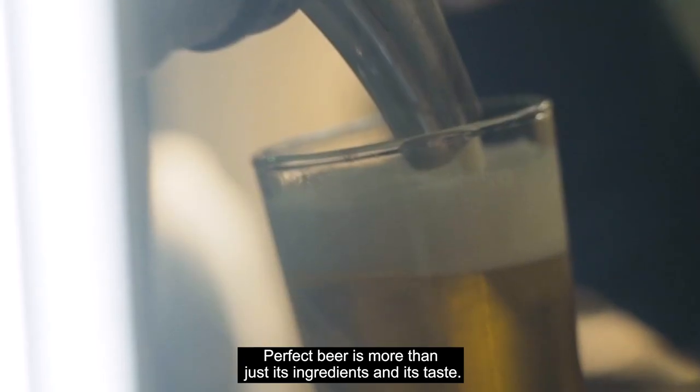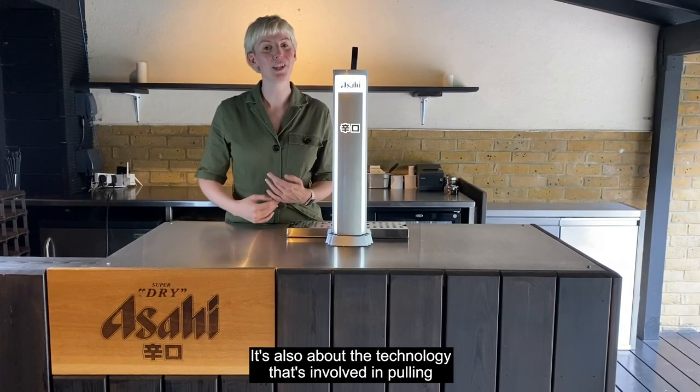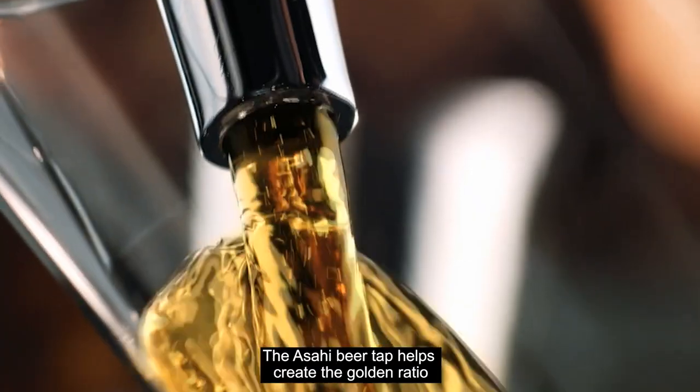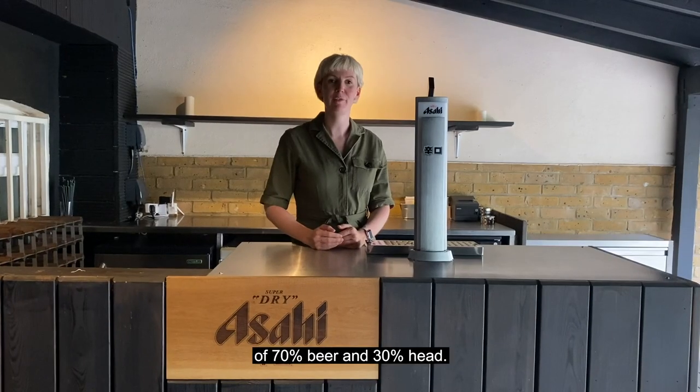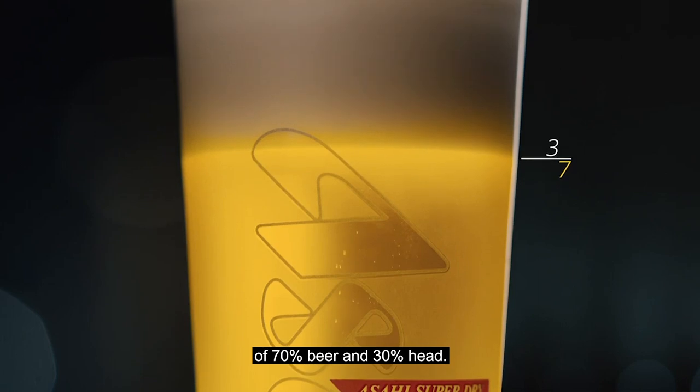The perfect beer is more than just its ingredients and its taste — it's also about the technology involved in pulling the perfect pint. The Asahi Beer Tap helps create the golden ratio of 70% beer and 30% head.